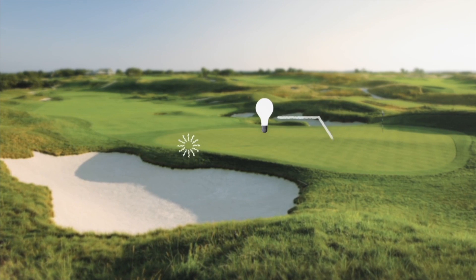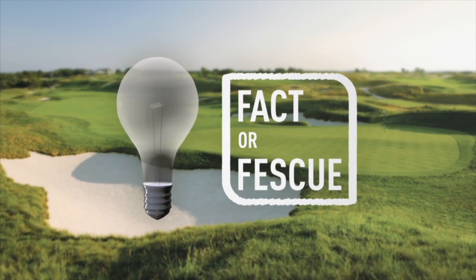Testing the myths of golf course maintenance. Is it fact or fescue?